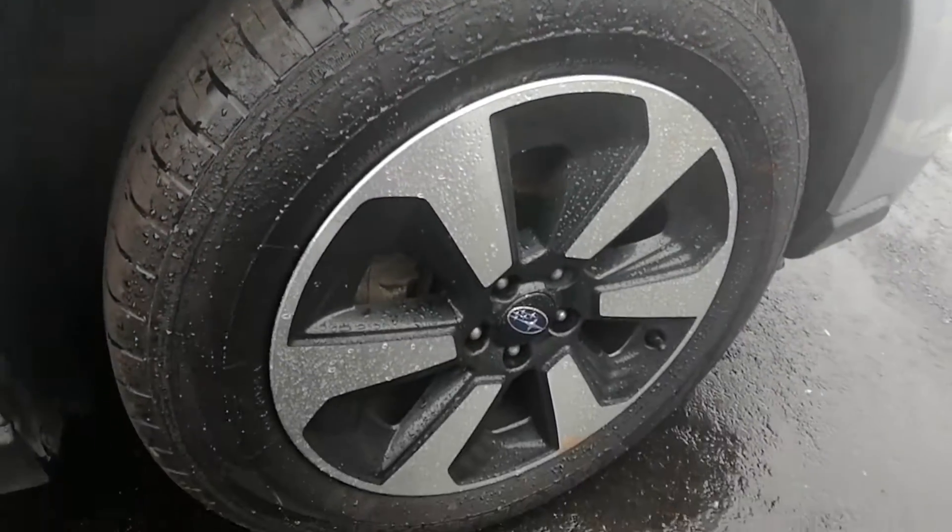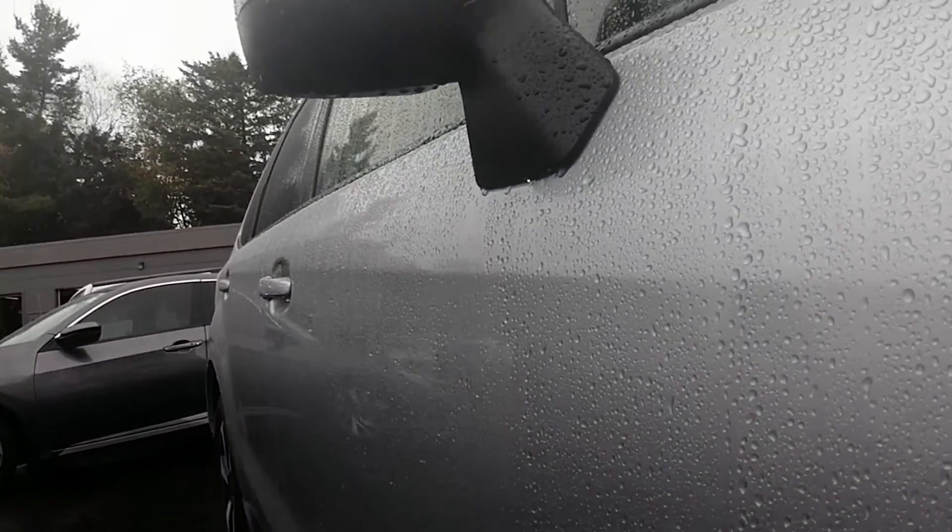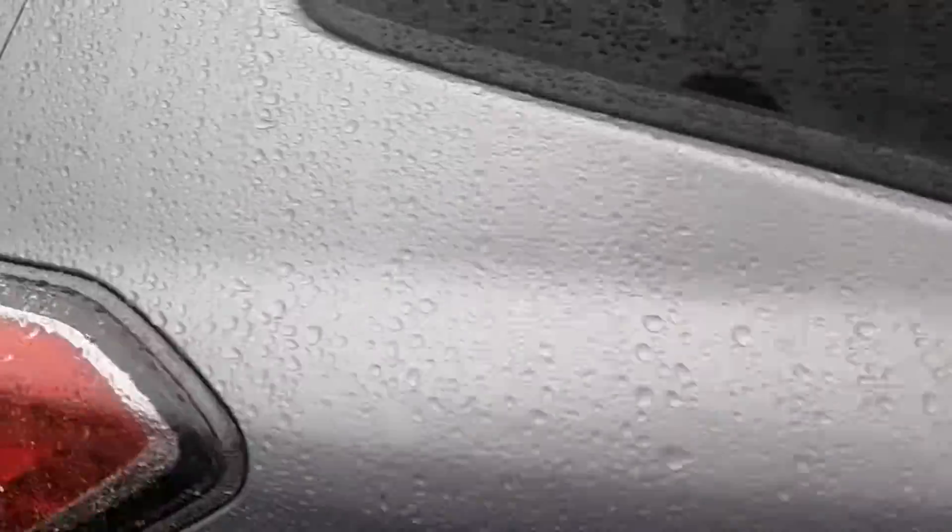Tires are in great condition — lots of tread life left in them. No dents, which is always a good thing. The body of the vehicle on this side also in really good condition.